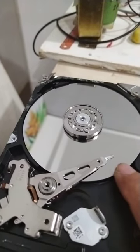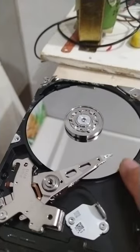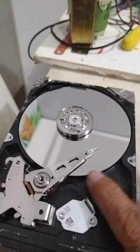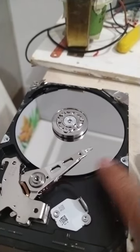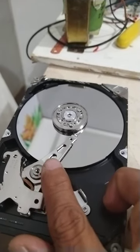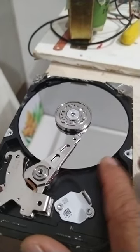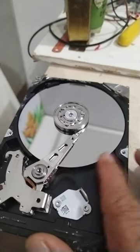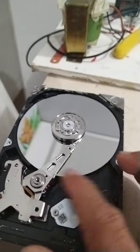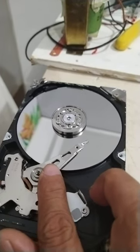This is how the head works — while it's moving, you can see it looking for the date. This is the disk that holds the data. This is a 320 gigabyte drive, so imagine the information the computer can store in this magnetic disk.